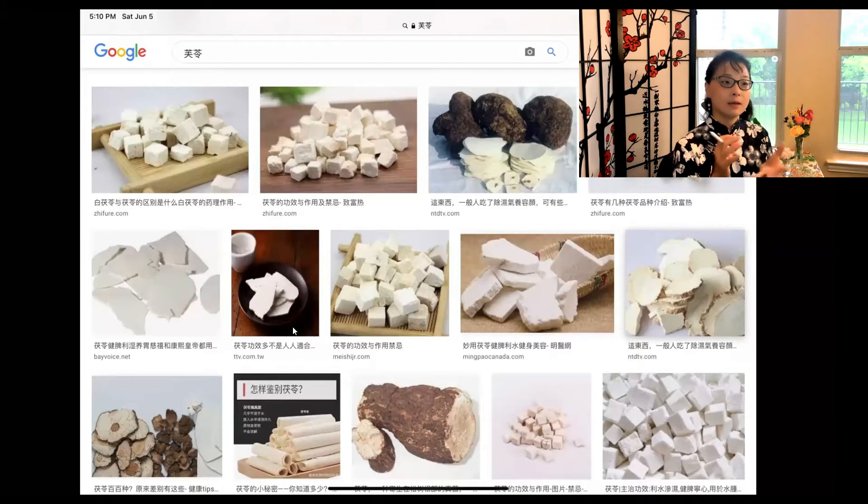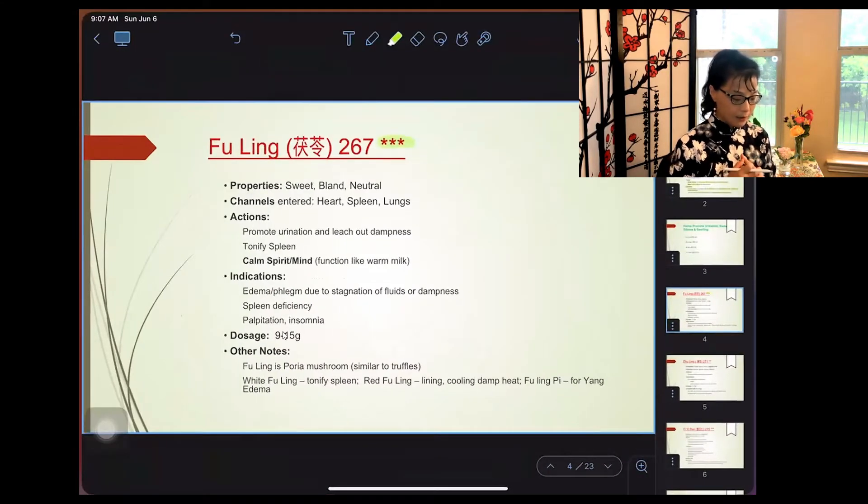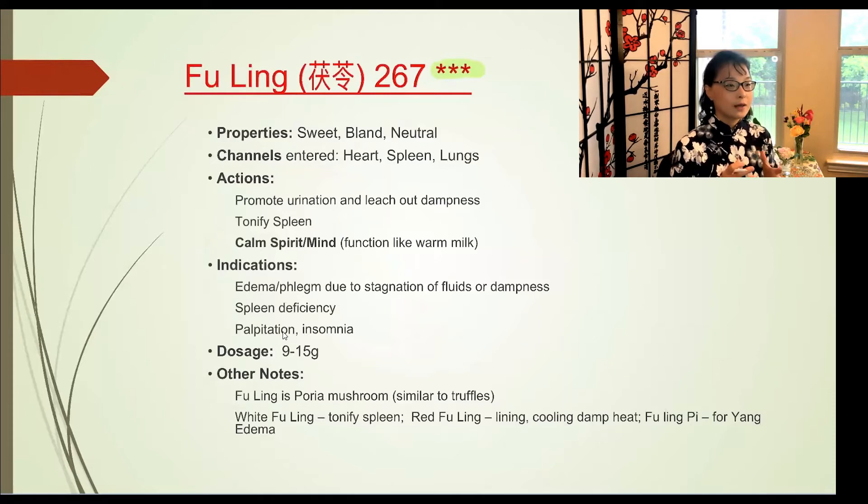I'll separate this class into three groups. The first group reduces edema and swelling. The second helps with UTI issues or painful urination. The third helps with jaundice issues. In our first group — edema and swelling — we have four herbs: Fuling, Zhuling, Zhe Xie, and Yi Yi Ren. I'll go over each one in detail.